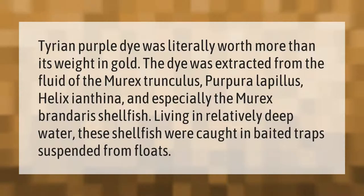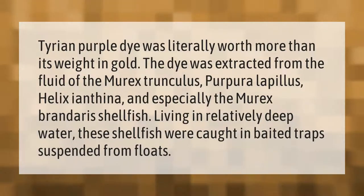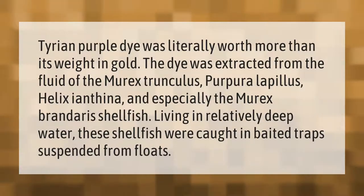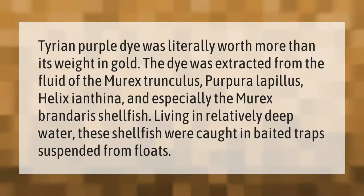Tyrian purple dye was literally worth more than its weight in gold. The dye was extracted from the fluid of the murex trunculus, purpura lapillus, keelix ianthena, and especially the murex brandaris shellfish, living in relatively deep water.